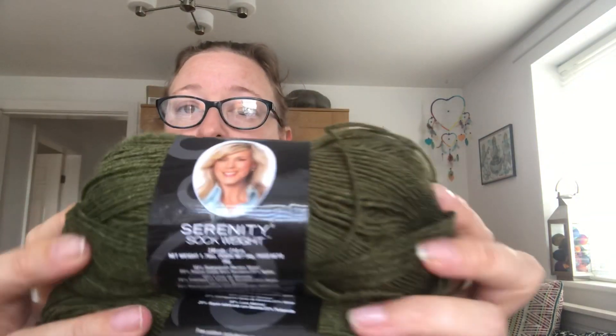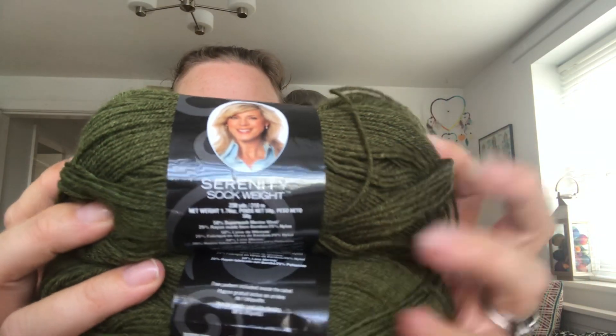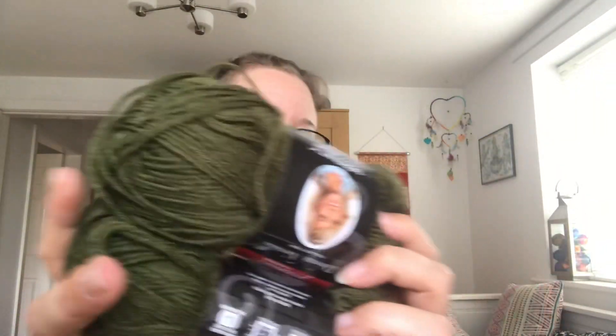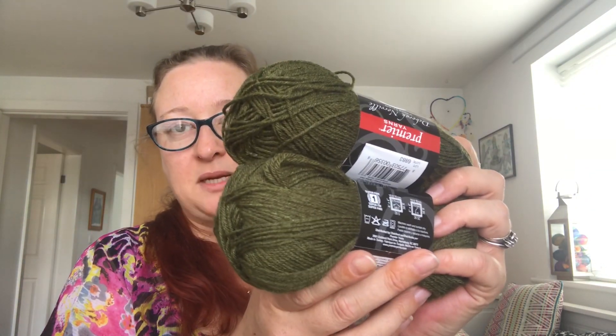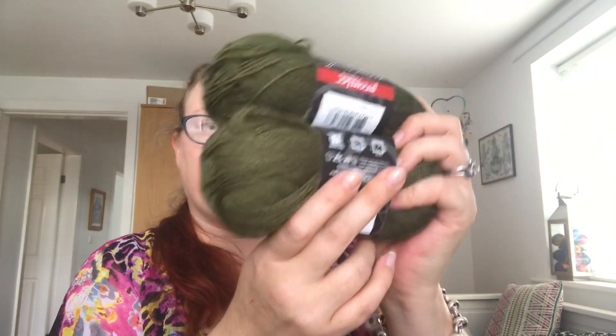Second option — another Deborah Norville, something a little bit plainer, perhaps for gentlemen's socks or army socks. This is a really lovely deep sort of khaki green colour and it is called Woodsy Green, which I think is appropriate. Again, it's the same as the Chili — it is 50% superwash merino, 25% bamboo and 25% nylon. That's 100 grams, which is enough to knit a pair of socks. So that's Woodsy Green.